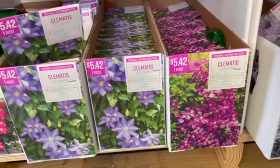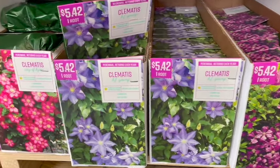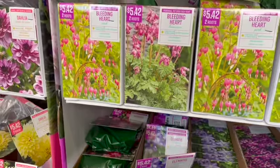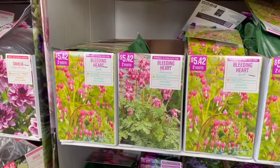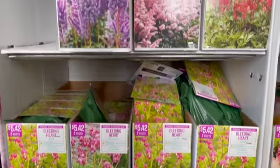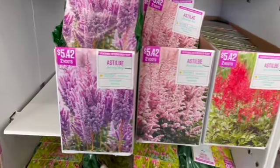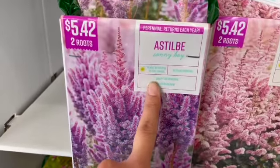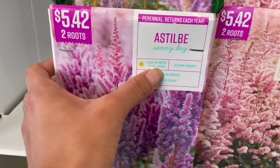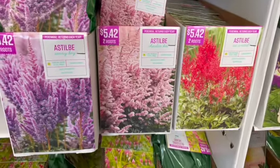Look at the clematis — they're so pretty. And then for the shade, bleeding hearts — they're gorgeous, and I want to get some of these this year. These do well in partial to full shade — all of these can do full shade. Those are gorgeous to add color.